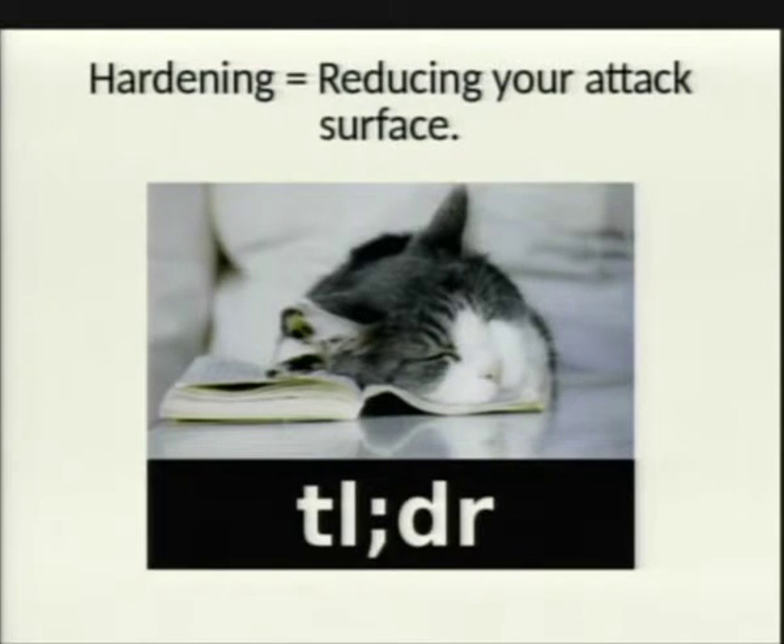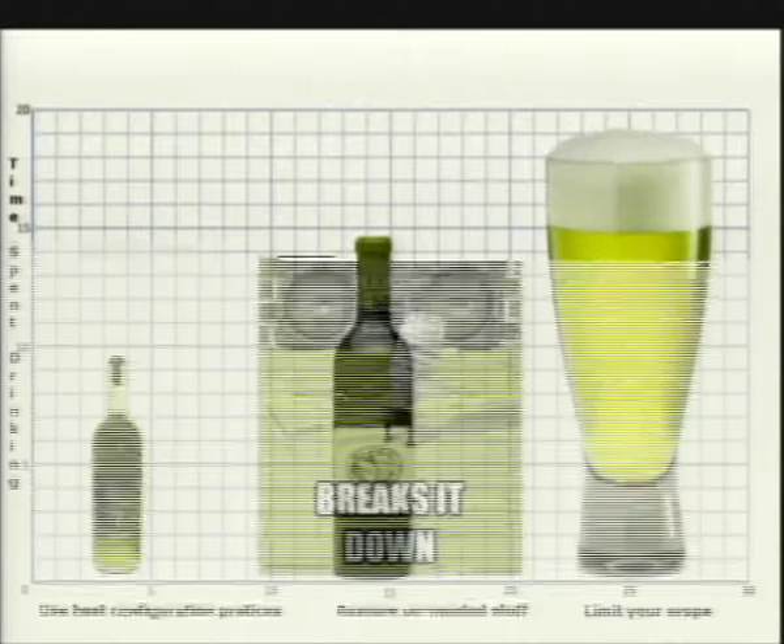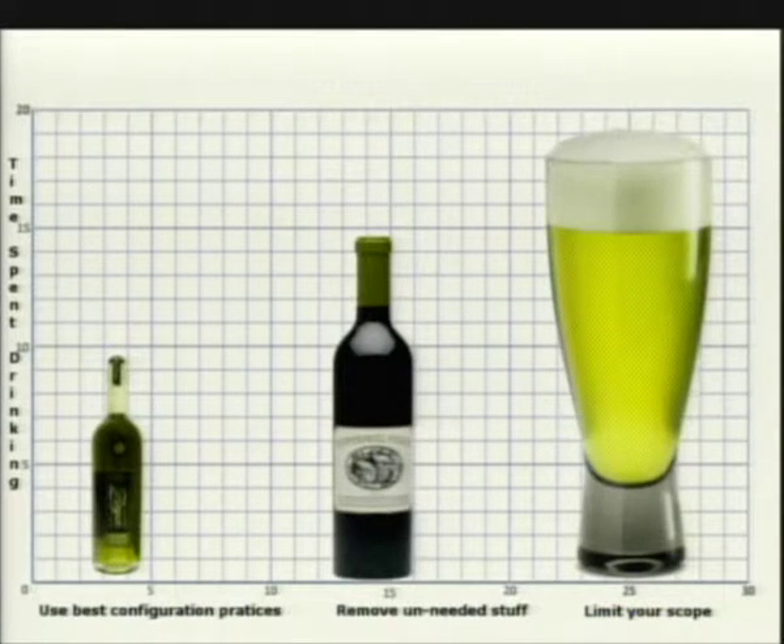Too long, didn't read: hardening equals reducing your surface of attack. Simple as that. I'm going to break down the concept of hardening into three different categories: using the best configuration practices, removing unneeded software, and limiting your scope — represented by how much time you'll be drinking to fix your server.